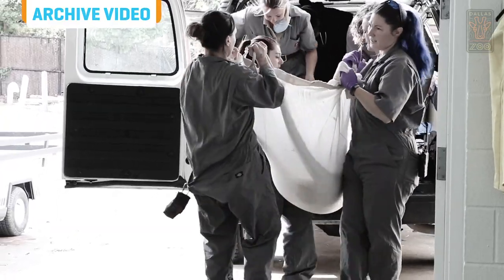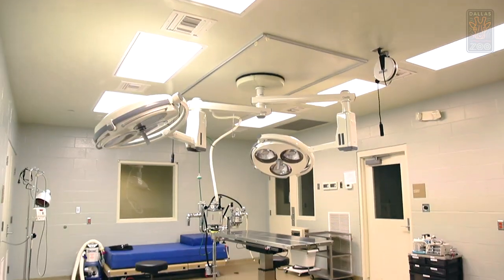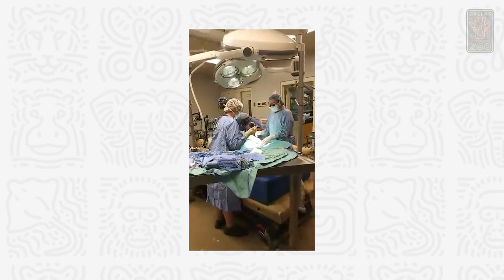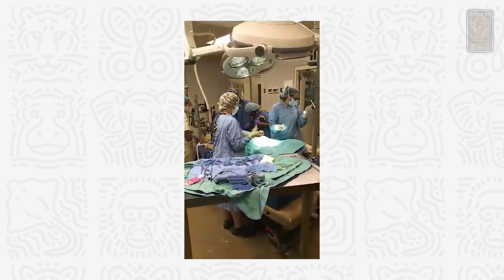Seeing the cubs within the uterus, they weren't positioning themselves for a proper birth. We basically came to the consensus that we felt it was for Bahati's best interest and the potential cubs to take her to surgery. Veterinary karma is it's better to set up for a procedure and then not have to use it than not set up for the procedure. So we had the surgery suite and everything all prepared for when that time came.